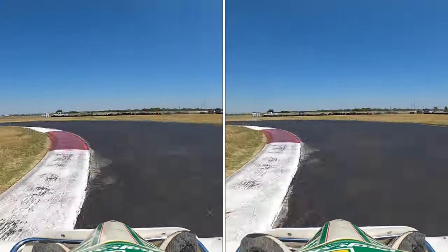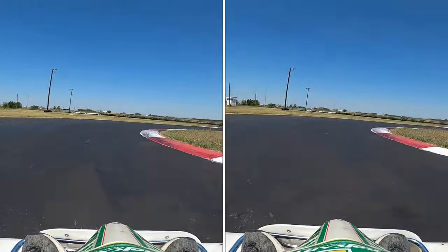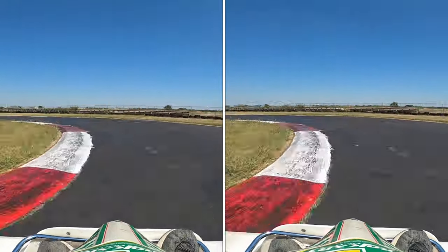These two lap times were both 41.7. But if we go into the data, we can see if there was any difference at all.